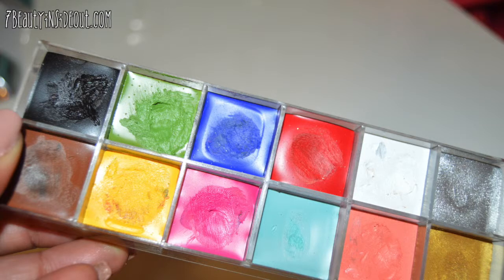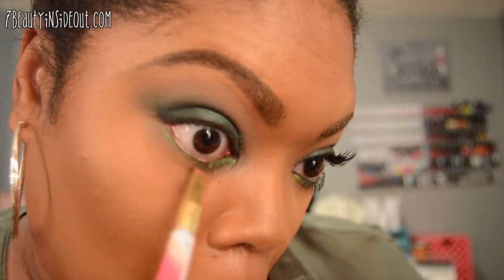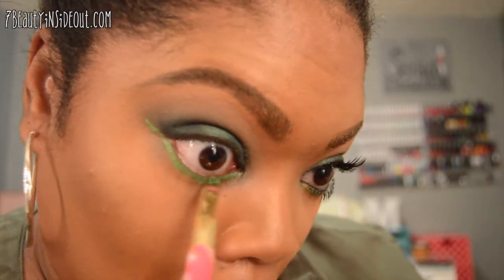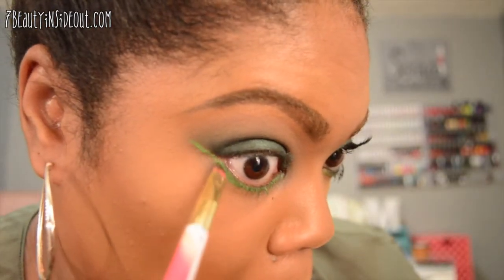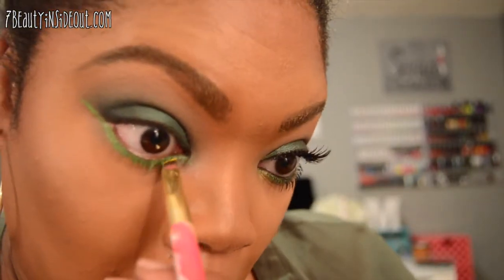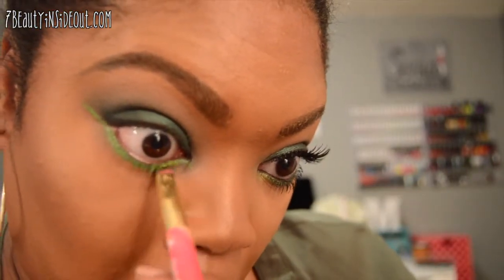Going back into the Makeup Forever palette, I'm going to use the verde color with an angled brush and go along the lash line all the way out, kind of creating a wing with it. This palette is perfect for so many different things — creating eyeshadows, lining your waterlines — it's just amazing.